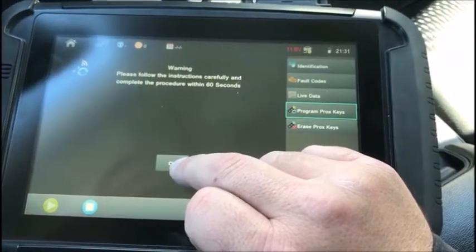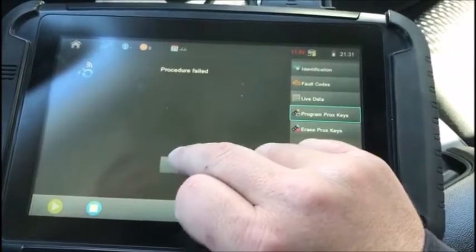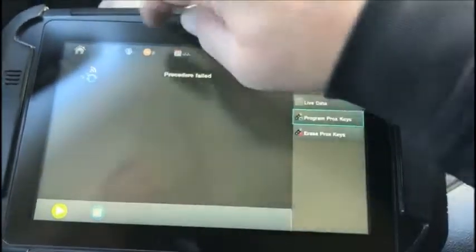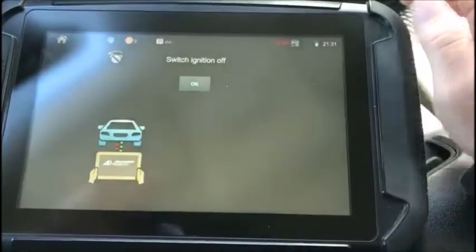Please follow the instructions carefully — complete procedure within 60 seconds. Procedure failed, but I'm going to go ahead and go back out, disconnect, and I'm going to try to reconnect.